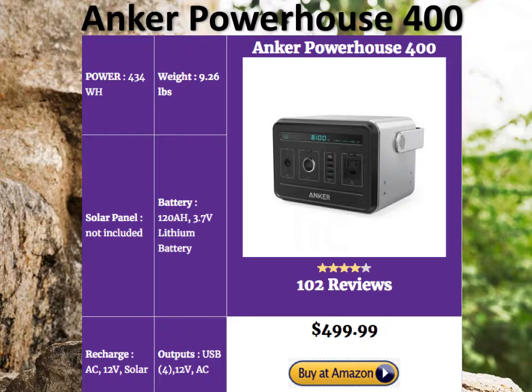It's got a lot of outputs: 4 USB outputs for all your smartphones, GoPros, etc., a DC output as well as an AC output. Given the small size and great power, it's easy to declare the Anker Powerhouse 400 the winner in the mid-size solar generator category.